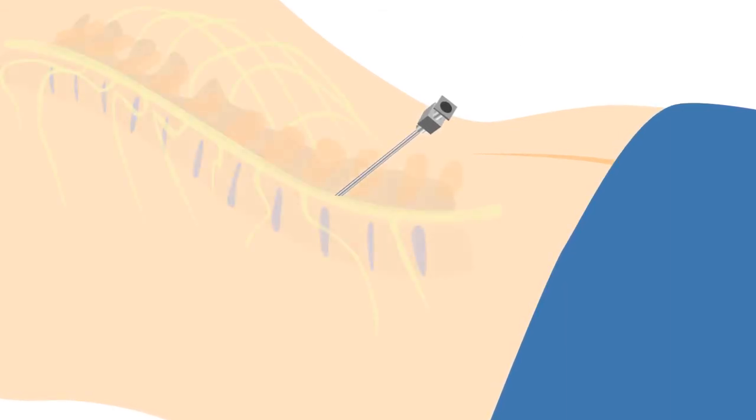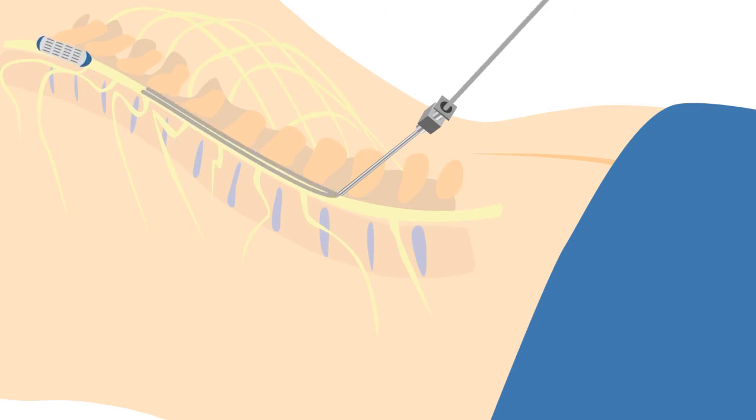For the final implant, the procedure may be performed under sedation or general anesthesia. The incision for the final implant is larger than the trial to allow for a slight bit of bony removal to allow for the larger electrodes to be inserted. Often, two electrodes are inserted, with the ends having what's called a paddle lead to allow for more programming options.